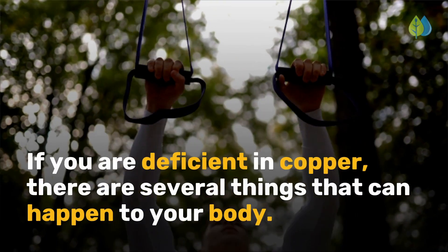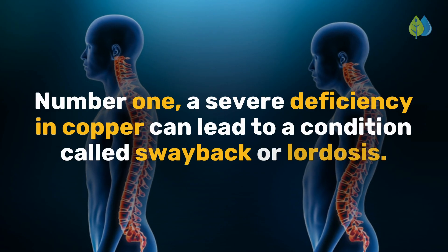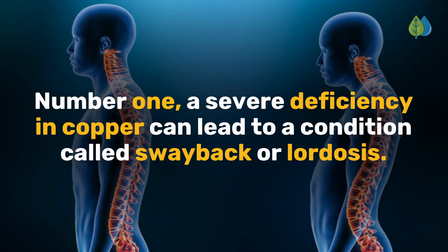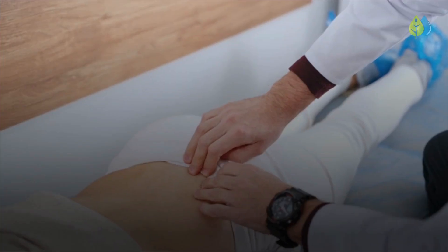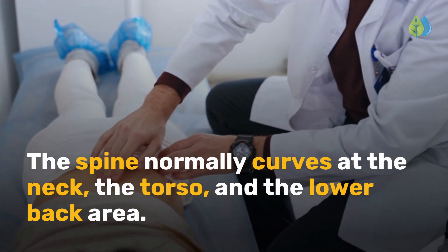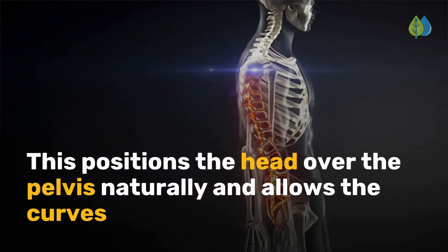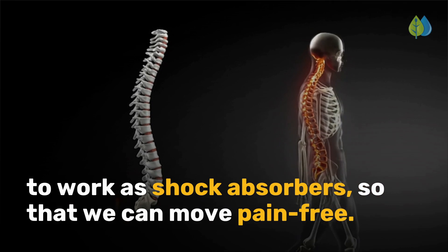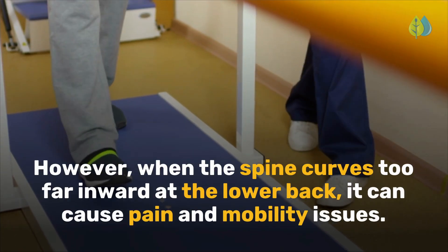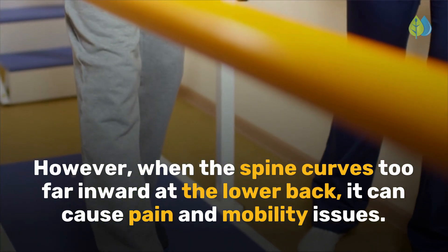If you are deficient in copper, there are several things that can happen to your body. A severe deficiency in copper can lead to a condition called swayback or lordosis. The spine normally curves at the neck, the torso, and the lower back area, positioning the head over the pelvis naturally and allowing the curves to work as shock absorbers so that we can move pain-free. However, when the spine curves too far inward at the lower back, it can cause pain and mobility issues.